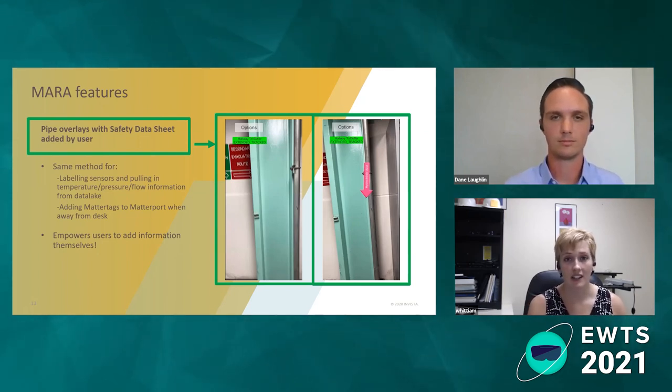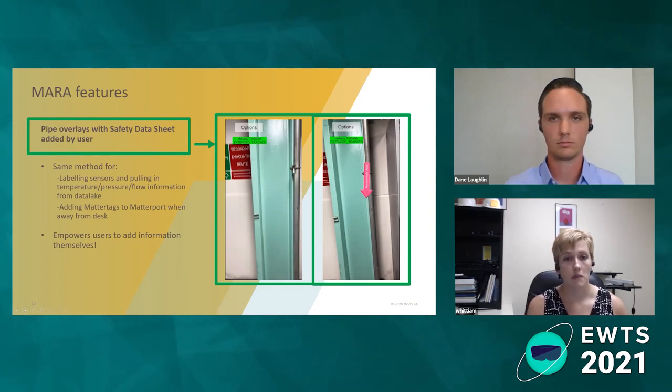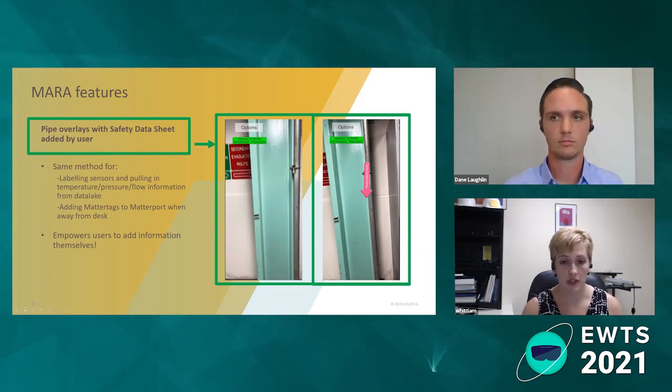The same method applies for adding dots that give you information on sensors. You can tap the screen, add a dot, and link it to OSI Pi data that lives in the cloud. If you're a process engineer, you hold up your phone, it knows where you're at, it sees the sensor, you click on it, and it tells you 300 gallons per minute or 20 degrees Fahrenheit. You don't have to call the console operator to ask what's going on — you get immediate feedback in the field. You can also add MatterTags from the app; the app is talking to Matterport and it goes both ways. This is really empowering operators, maintenance, and technical staff to add and access information in the field themselves without having to go through a developer.